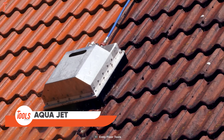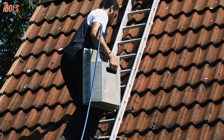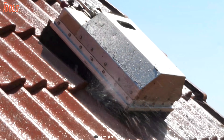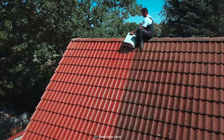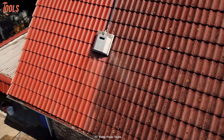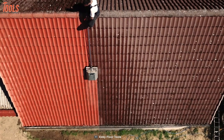Here we have something useful for all homeowners: the Aqua Jet Roof Cleaner, which takes your task to another level of comfort. This tool cleans your roof in a way you've never seen before, and it's very easy to transport to the roof with its integrated handle. From beginners to professionals, this roof cleaning innovation assists everyone with simple to complex roof cleaning tasks, and cleanup after the project is a child's play.